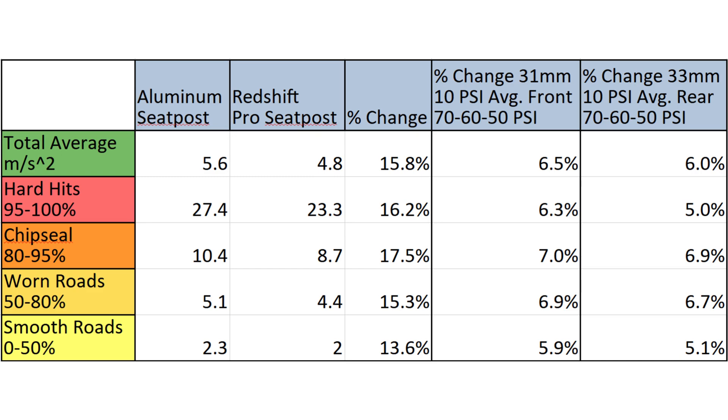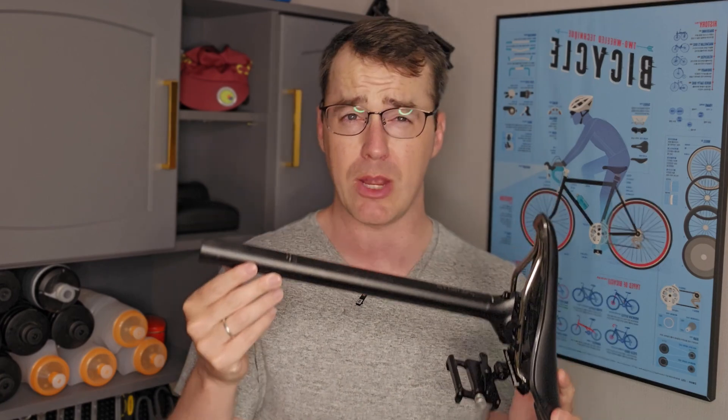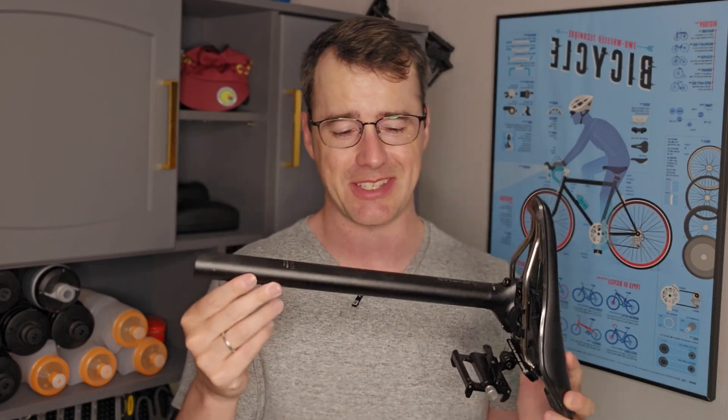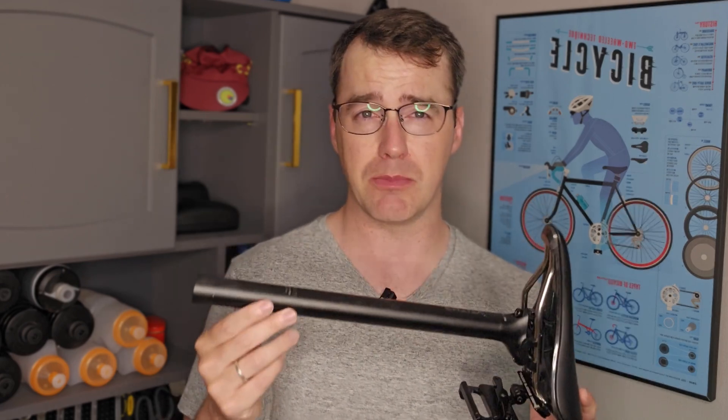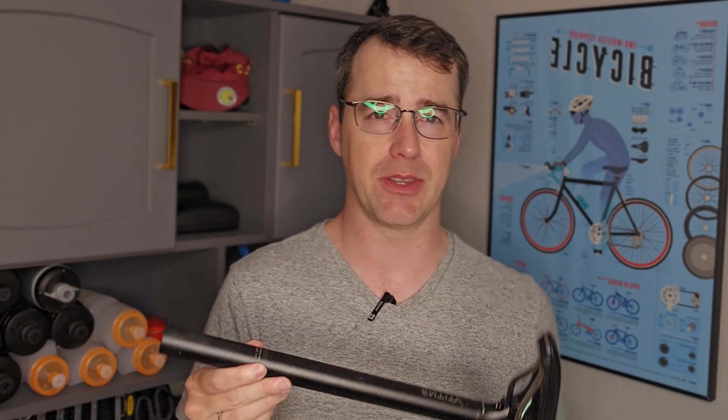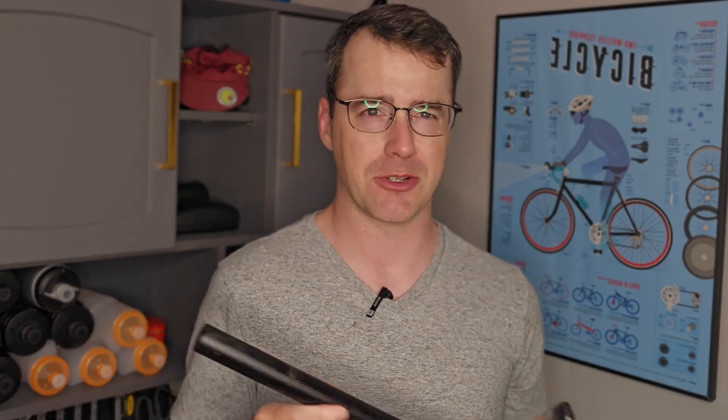This data also suggests that to use a rigid seatpost, I would need to drop my pressure by about 26 psi to match the comfort and vibration damping of the Redshift Shockstop Pro seatpost. Of course, this is impossible given that my preferred tire pressure is 56 or 58 psi, which is pretty consistent with recommendations from the Silka Tire Pressure Calculator. My rationale for purchasing and recommending the Redshift Shockstop Pro seatpost was, and still is, to be able to run a tire setup that's optimized for efficiency while still being isolated from road harshness.